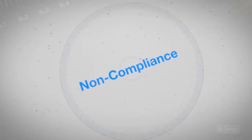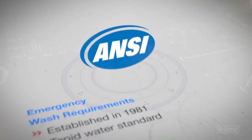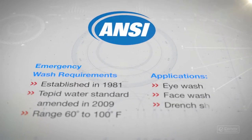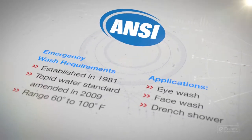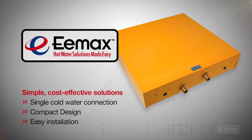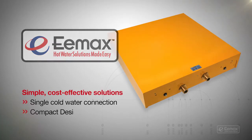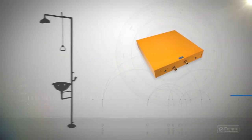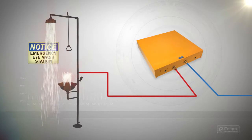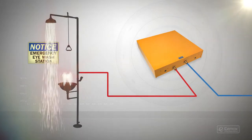If you're concerned about non-compliance with ANSI tepid water standards for your safety equipment, you have plenty of reasons, and you may need to improve your equipment. But you also have plenty of simple, cost-effective solutions from Emax. The Emax heater can be conveniently located at or near the safety device fixture, and it only heats water when it's needed by the safety device.